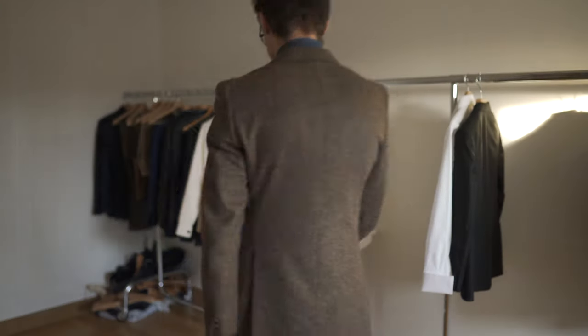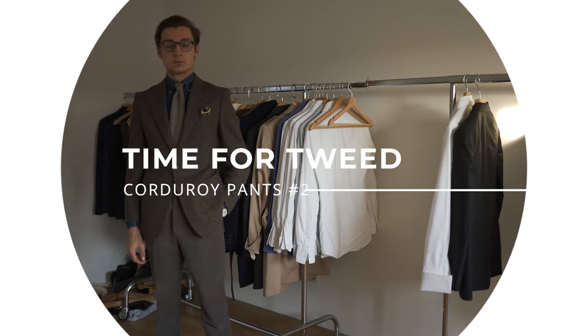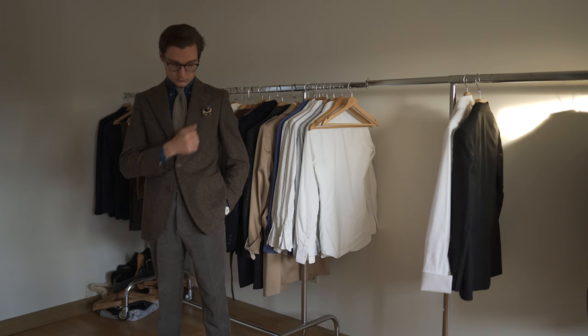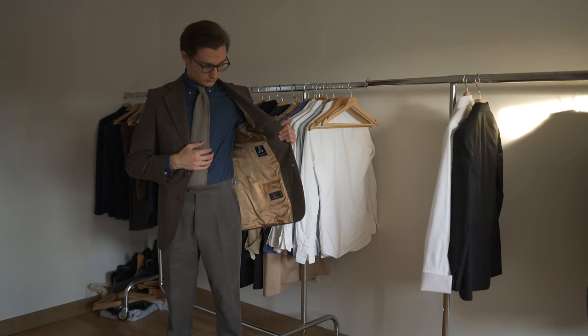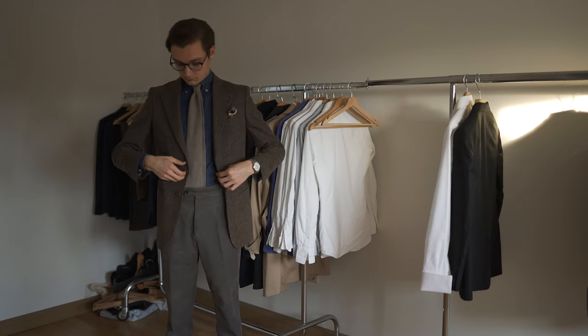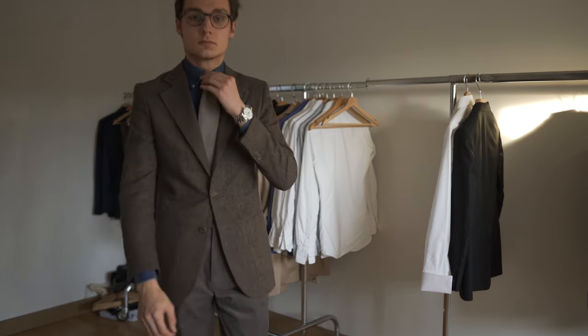Tweed and corduroy are a perfect match. I stay in the brown color scheme of the pants and add my brown tweed suit jacket by Oliver Wicks and Botoli. To incorporate some gray tones as well, I could opt for my gray flannel shirt by Oliver Wicks. Another option would be a denim shirt — that's what I chose for this outfit. A flannel tie makes for an easy yet textured and well-colored look. I would wear my boots with a look like this.